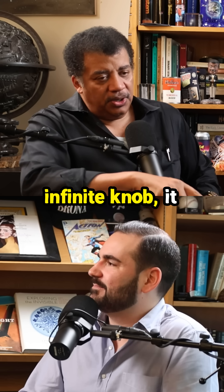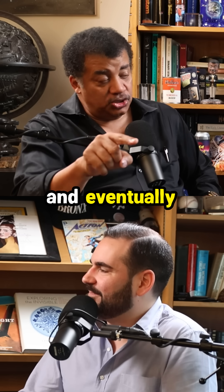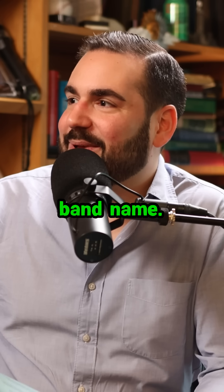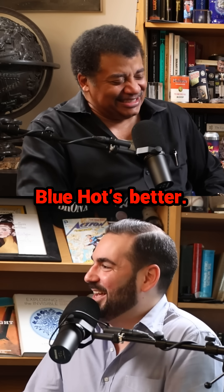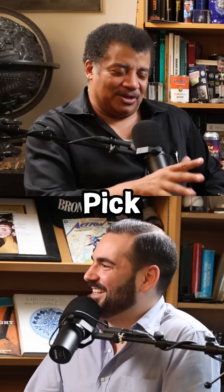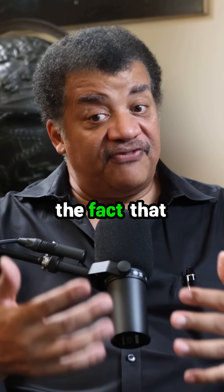But if you had an infinite knob, it would go white hot and eventually blue hot. That's gonna be my band name if I ever form a band — Infinite Knob. Blue Hot's better though. Pick one — I'll come see you.